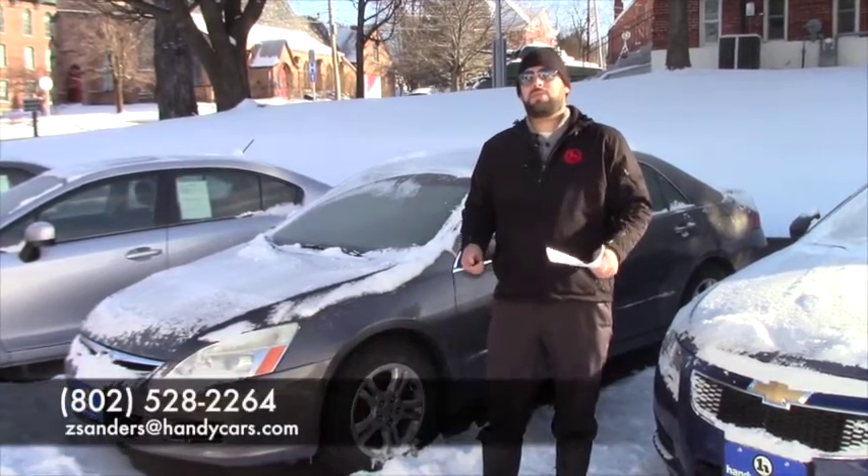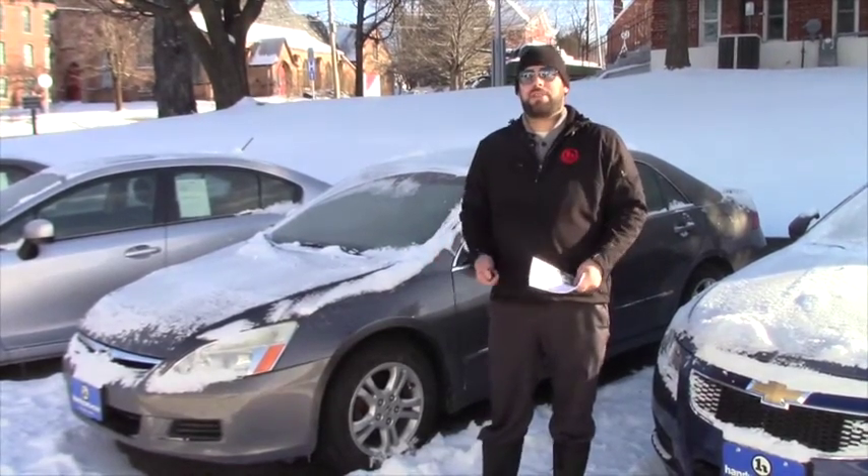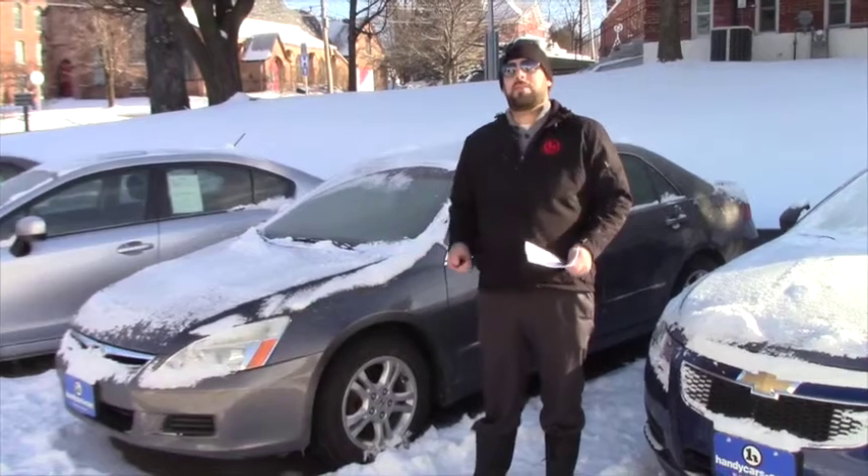Give me a shout at 528-2264. I'd love to spend some time going over our inventory with you, find out what it is exactly you're looking for, and maybe have you come in here for a test drive.